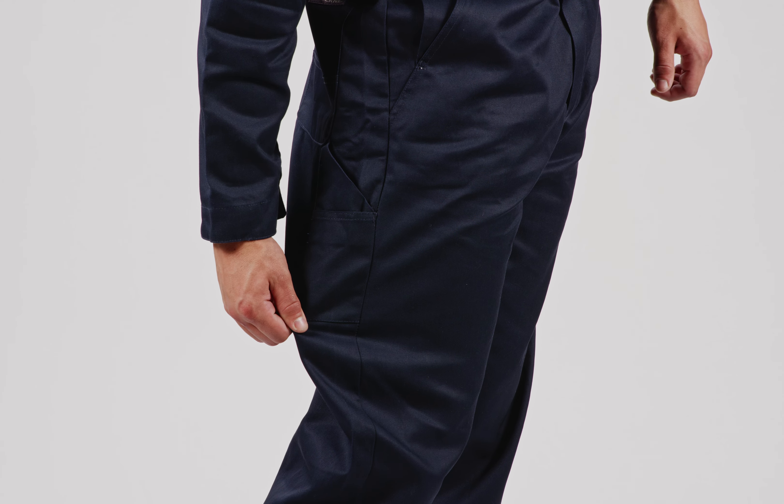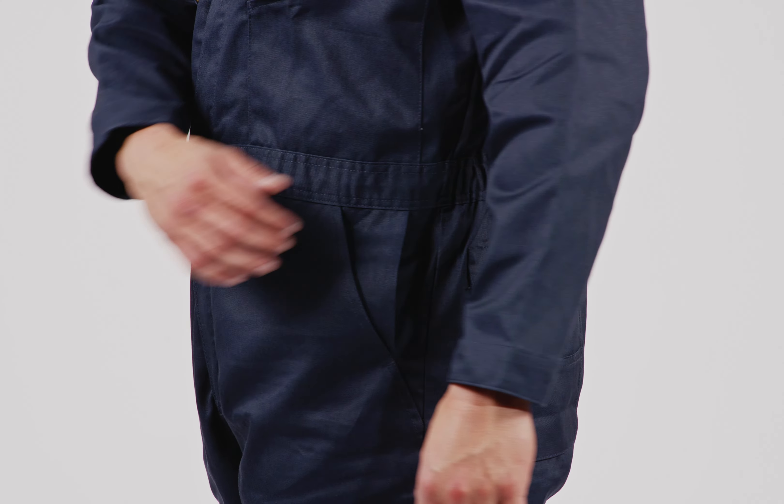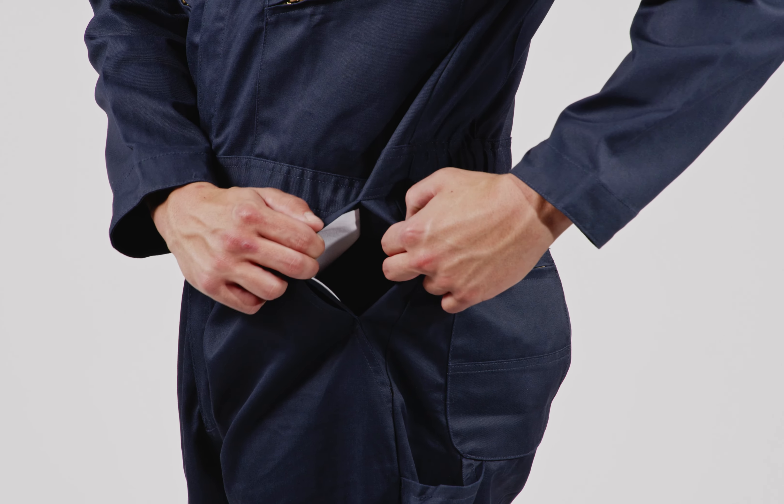Double rule pockets and a hammer loop hang onto tools, while side openings grant easy access to jean pockets.